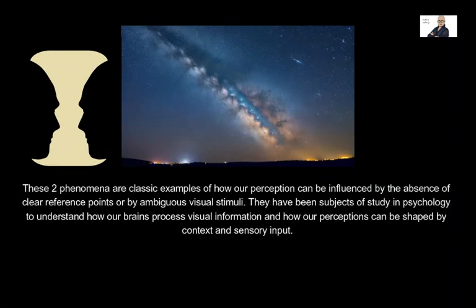These two phenomena are classic examples of how our perception can be influenced by the absence of clear reference points or by ambiguous visual stimuli. They have been subjects of study in psychology to understand how our brains process visual information and how our perceptions can be shaped by context and sensory input.